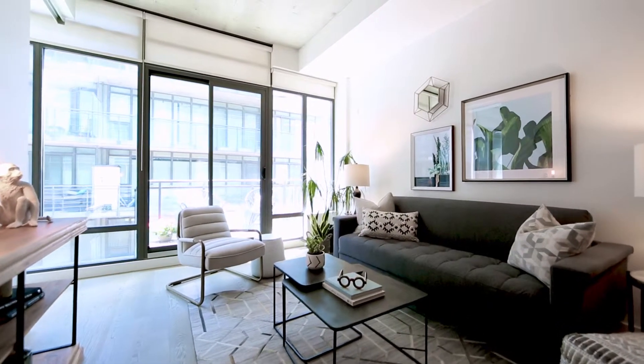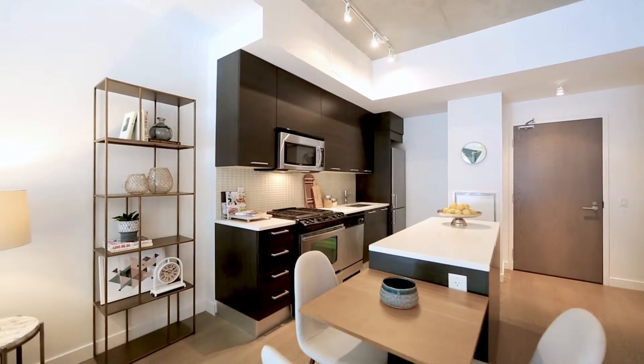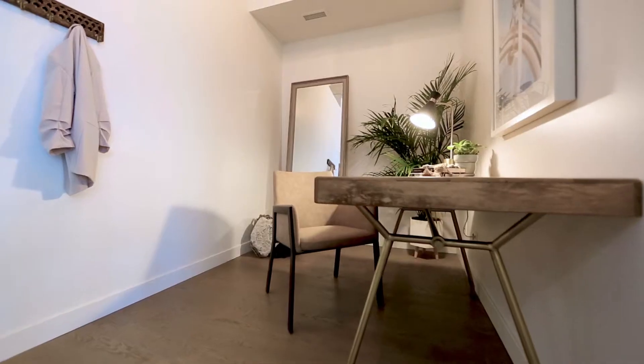This spacious one-bedroom plus den features tall exposed concrete ceilings, a modern eat-in kitchen with stainless appliances, a gas range, double sink and island.